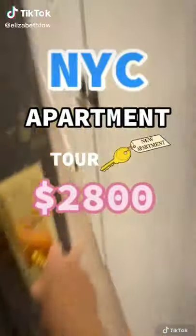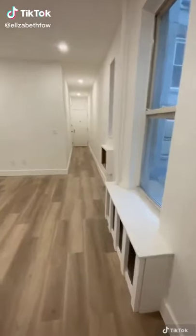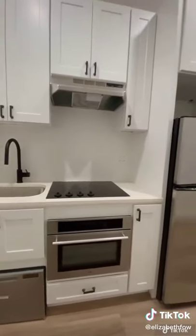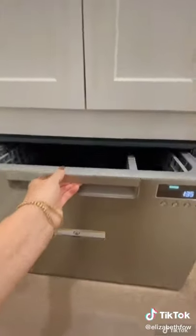This is what you can get for $2,800 in New York City. This apartment is available on the Rent April app and located in the Upper West Side. The kitchen is newly renovated with stainless steel appliances and there's even a dishwasher under the sink.